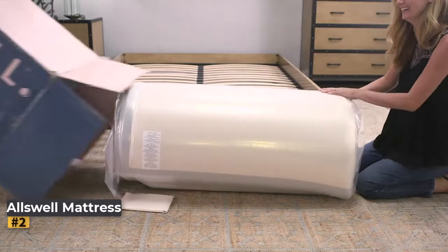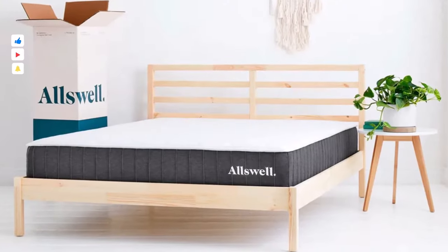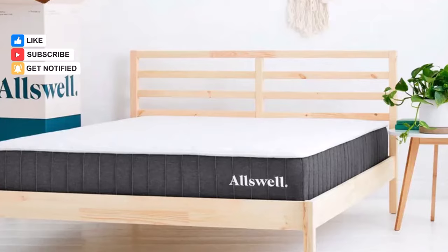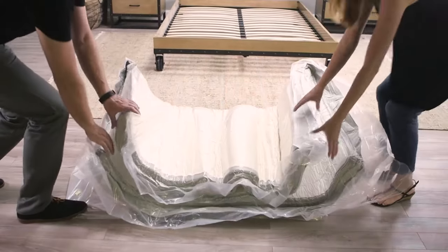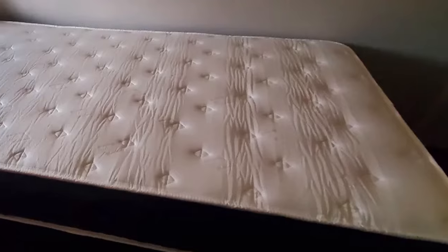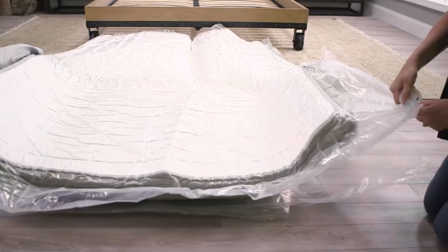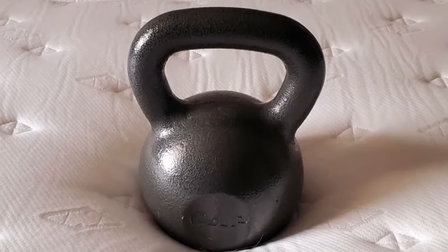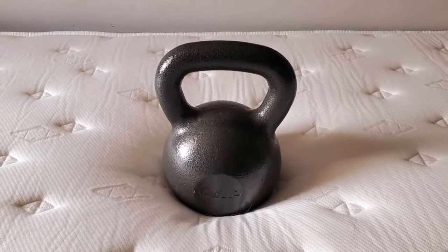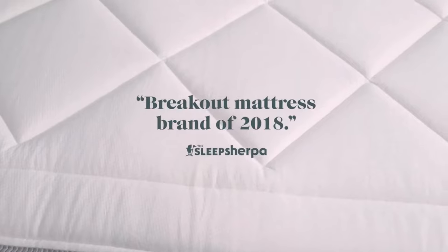Number 2: All Swell Mattress. In the realm of budget-friendly hybrid mattresses, the All Swell Mattress shines as a standout choice. Unlike many budget options dominated by all-foam constructions, the All Swell offers a refreshing hybrid design, combining foam layers for cushioning with individually wrapped springs for support. This unique blend provides a balance of pressure relief and responsiveness, catering particularly well to front and stomach sleepers of average build. Although heavier individuals may find it lacking around the hips, and side sleepers may experience discomfort in the shoulders. Temperature regulation is excellent thanks to the breathability of its coil system, and motion isolation is top-notch due to the individually encased springs. However, edge support is a noted weakness with some sagging around the perimeter.